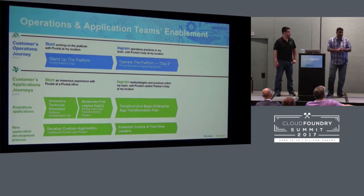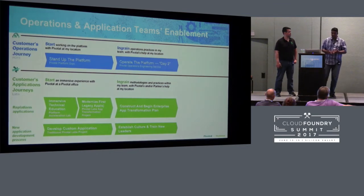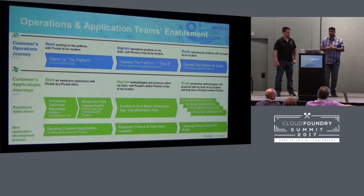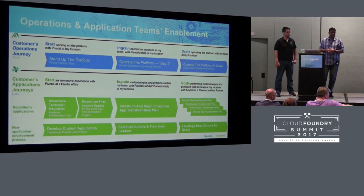Application teams have two options: replatforming existing legacy applications that meet 12-factor requirements to leverage the platform's benefits, going through an immersion education concept to learn how to move them to Cloud Foundry; or new development with Pivotal Labs. Underlying everything is the need to establish a culture and train new leaders like Patrick who can take the vision forward — both for the platform and for development teams. The goal is for ops teams to be well-versed in adding more foundations as business needs grow, and for application teams to keep replatforming and moving workloads from on-prem into Cloud Foundry.